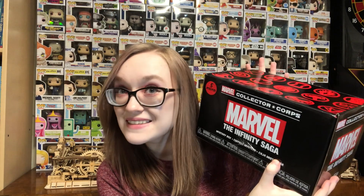What is up, you guys? It's Madison here, and today I have my Marvel The Infinity Saga Collector's Corps Box. This is my very first Collector's Corps Box, and I'm very excited to open it.